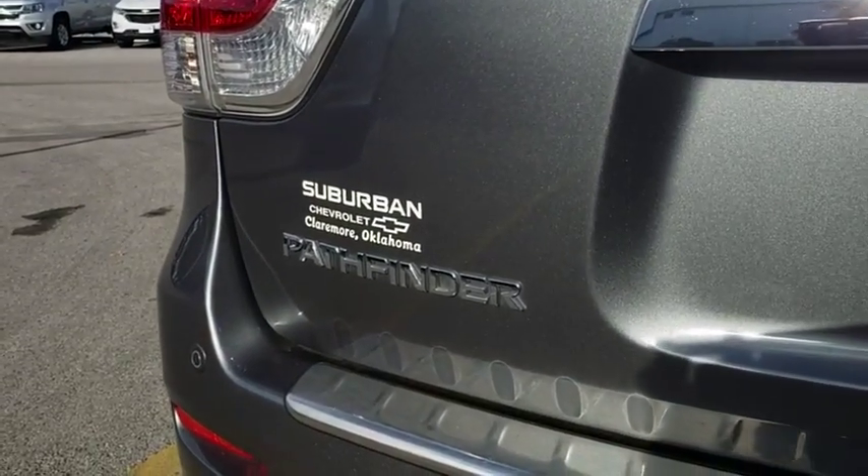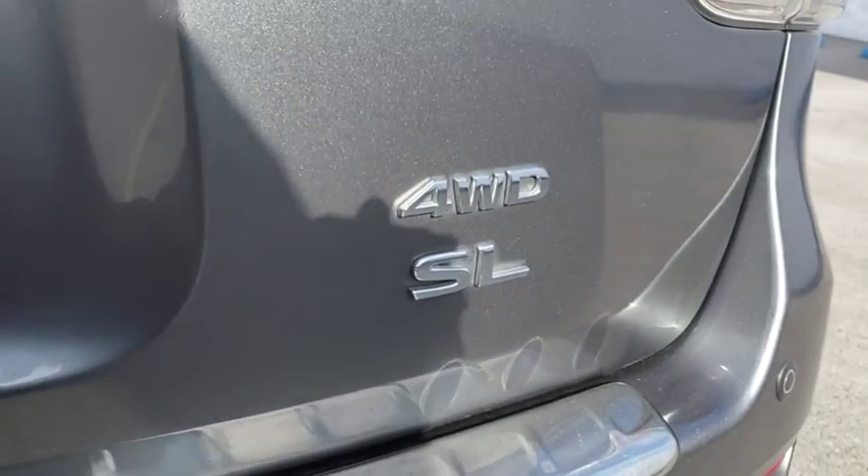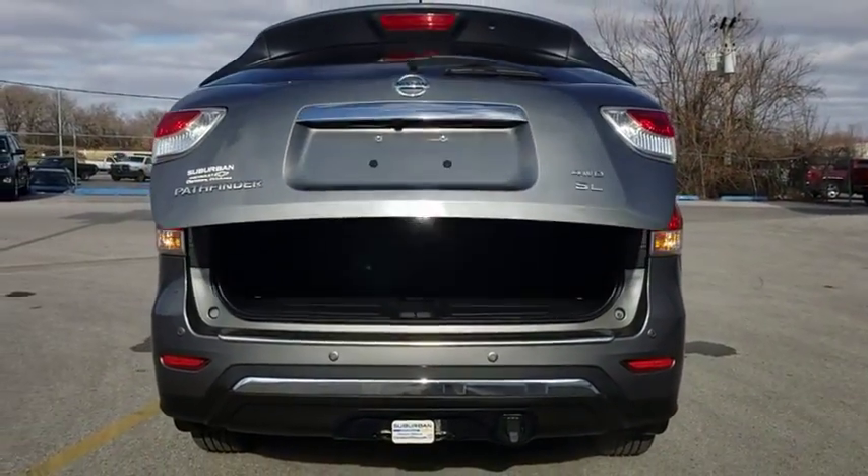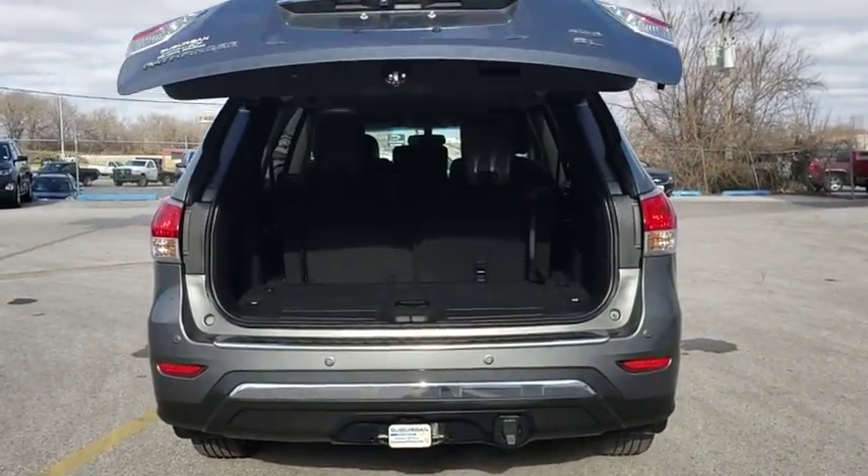Anti-lock braking system, stability control, traction control, keyless entry, power liftgate, remote engine start, steering wheel audio controls, power passenger seat.